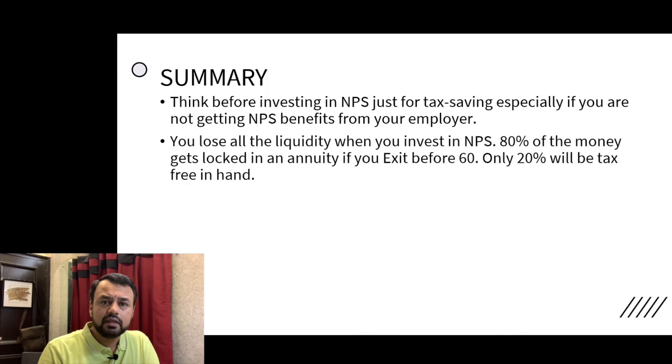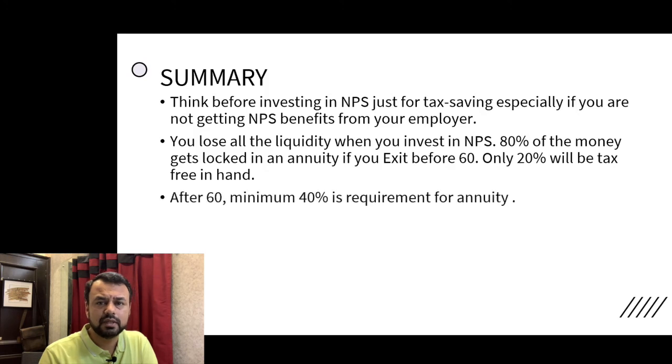Another important point about NPS is that liquidity is a very big concern. According to the current taxation policy, you will get 60% tax-free only at age 60. If you try to withdraw your money before that — even one day before retirement — your money is locked, and you will get only 20% tax-free. This means liquidity is very low, and your money is essentially always locked. Only in certain specific scenarios can you remove money from NPS.